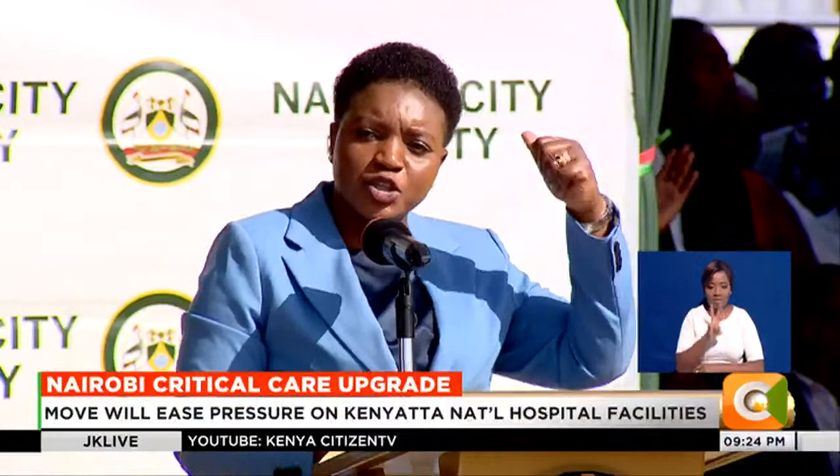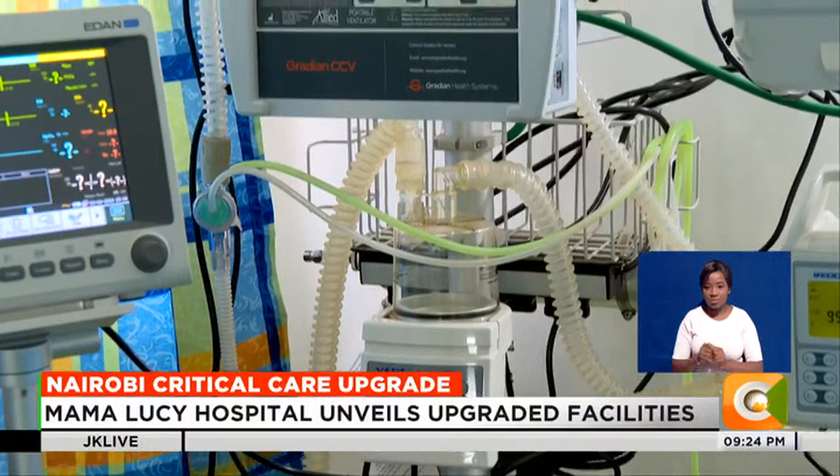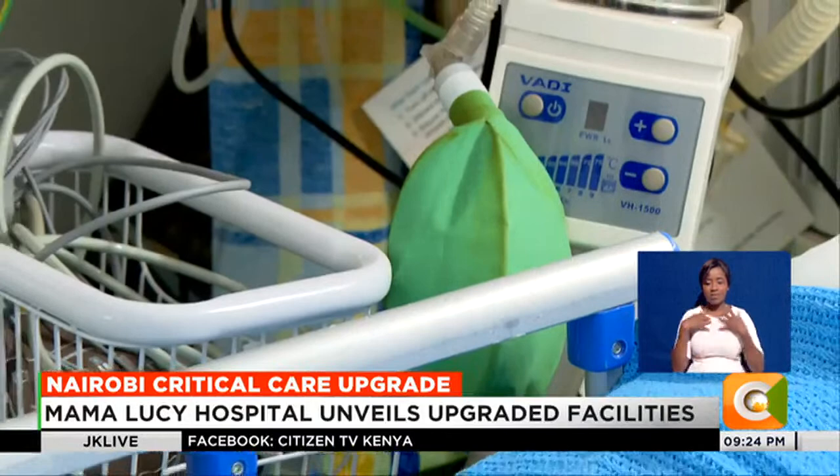The hope is this will be the much-needed shot in the arm, not just for Mama Lucy Kibaki Hospital, but Nairobi's health sector at large. Victoria Rubadiri, Citizen TV.